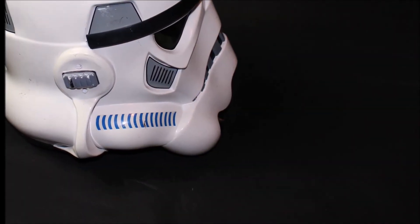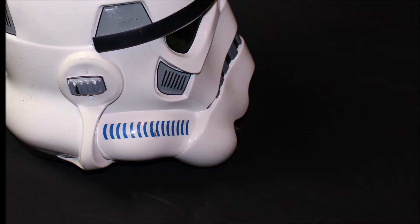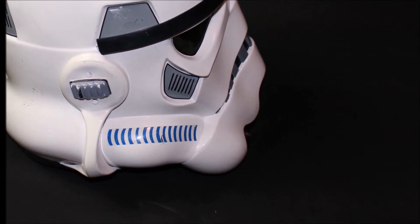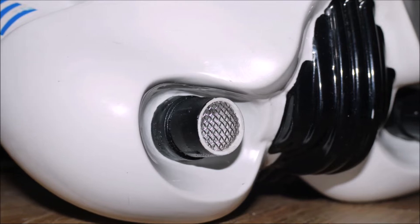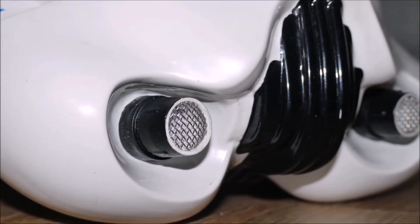As we move further down the face we come to what is known as the tube stripes — the blue lines you can see either side on the cheeks. Other standout features are the vocoder, central on the chin, and the aerators or hobby tips to either side.